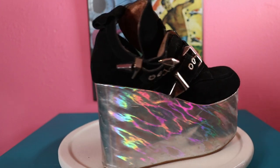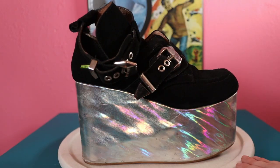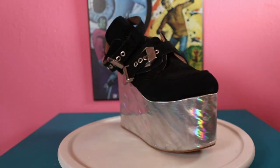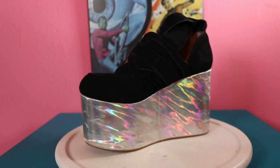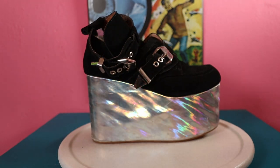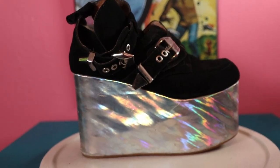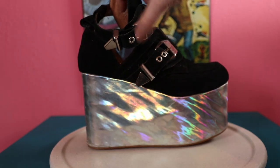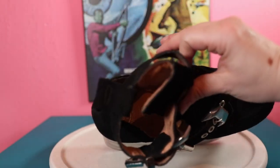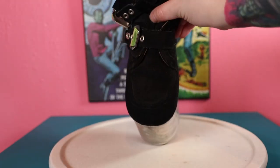These guys are some more Jeffrey Campbells - a four to five-inch wedge with an iridescent color-changing fun bottom and suede top. The buckles function. The buckle part up at the top looks like little belt ends - super cute. All Jeffrey Campbells are all leather on the inside so they're super comfy, with a rounded toe.